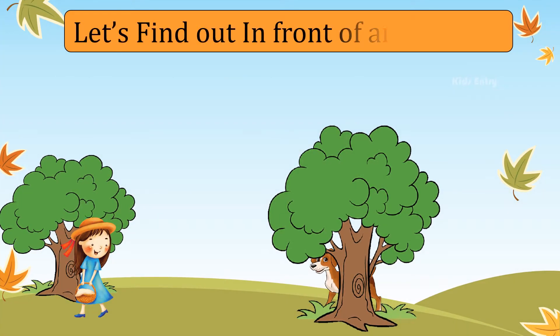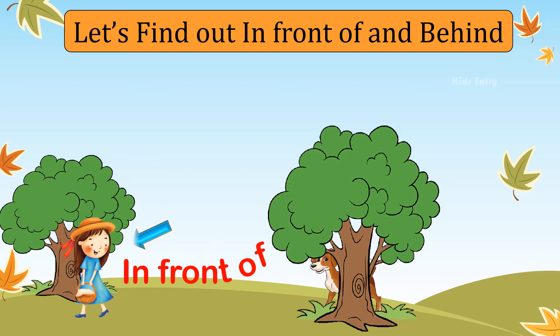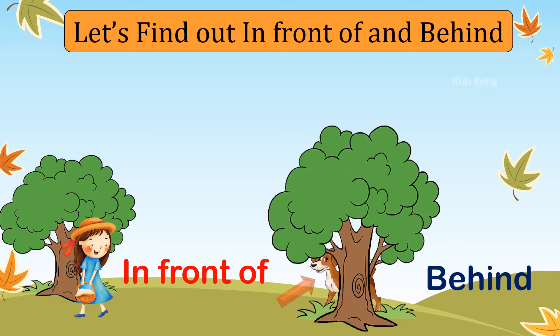Let's find out who is in front of the tree and what is behind the tree. The girl is standing in front of the tree. The dog is standing behind the tree.